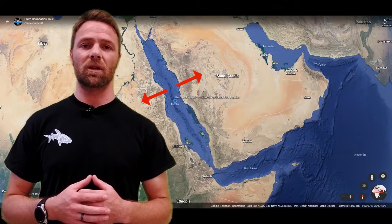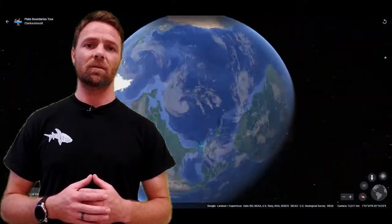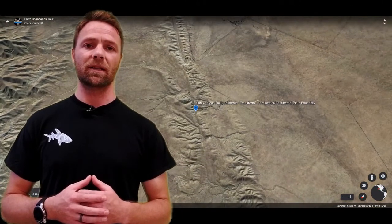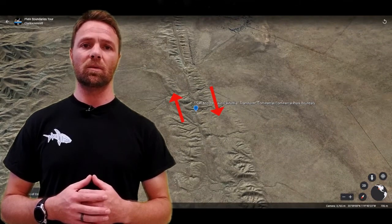Our last stop will be the most famous example of a transform plate boundary, where two tectonic plates are just sliding past each other, creating the San Andreas Fault. California is just a remarkable example of a transform boundary where earthquakes constantly occur.